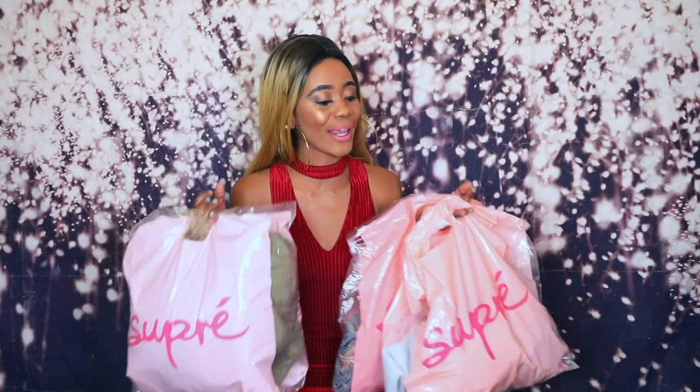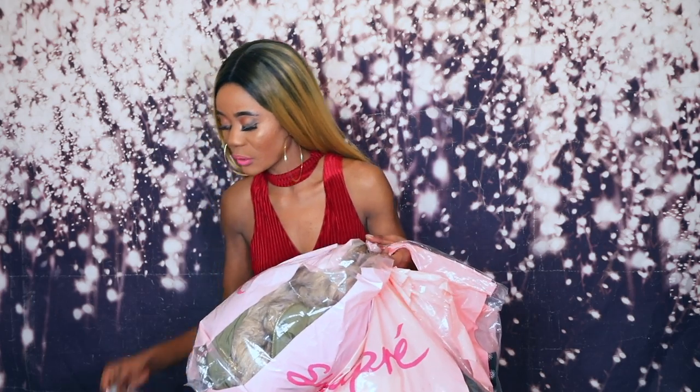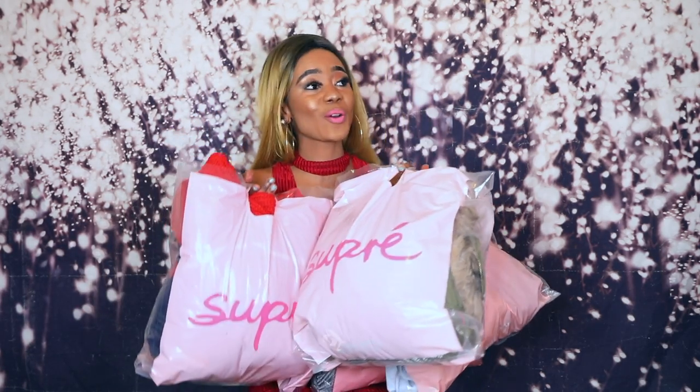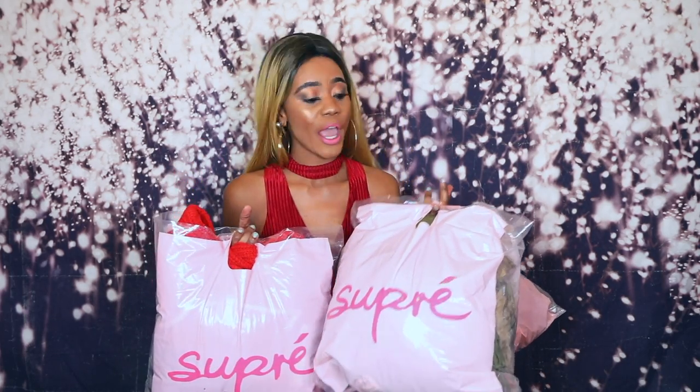I got another bag here — oh my god, it's super heavy — but all this is from Supré. I'm going to show you some clothes I bought from Supré for winter. I didn't have time to try them on because I was too busy, but I'll show you the clothes and tell you how you could style them.